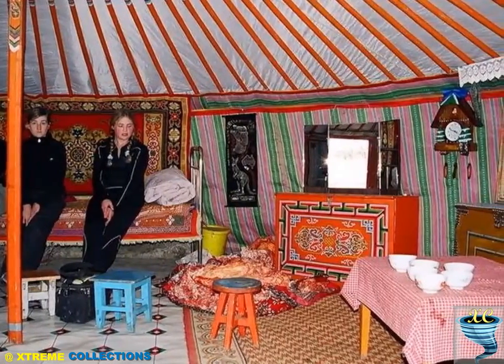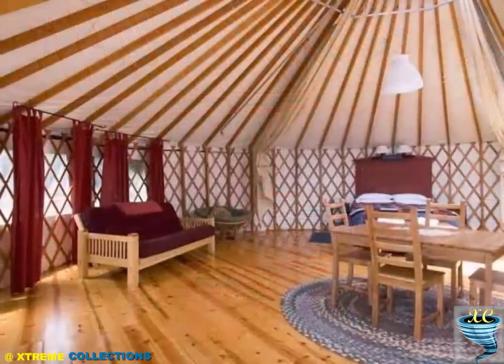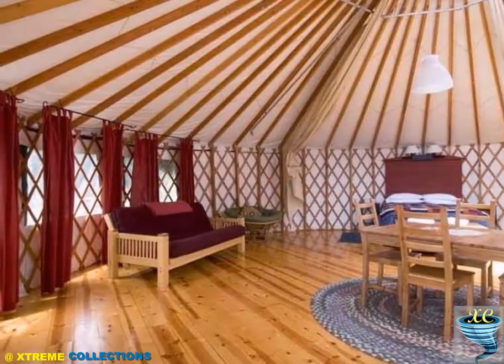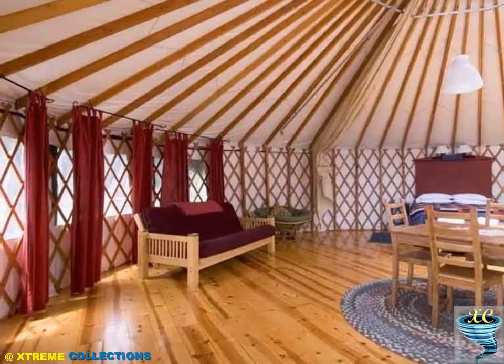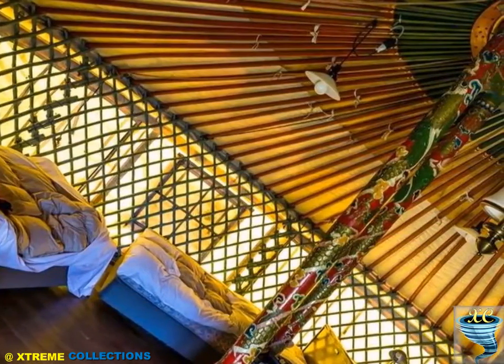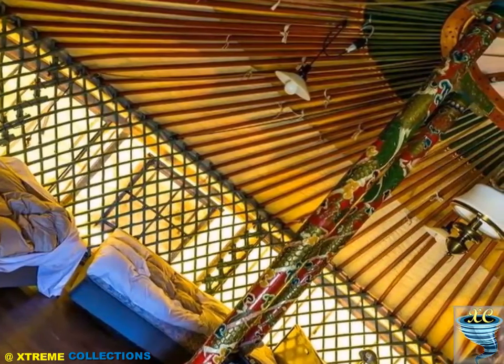The yurt is easily transported, assembled, and disassembled. The entire operation of disassembling takes about an hour, while assembling takes a maximum of two hours. Such efficiency is achieved by the fact that all parts of the yurt of any size have a characteristic modular system, worked out and tested by life itself over centuries.